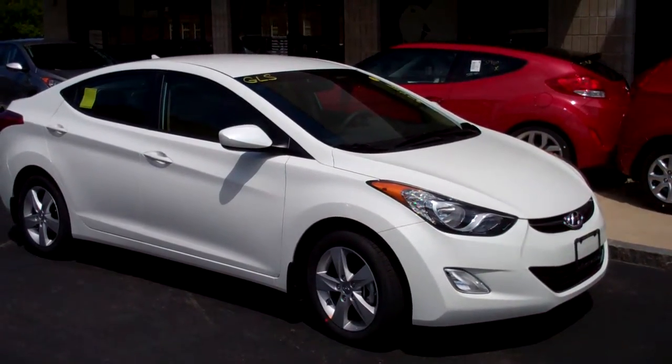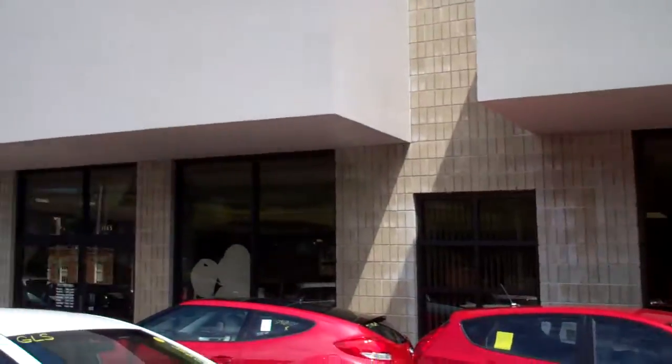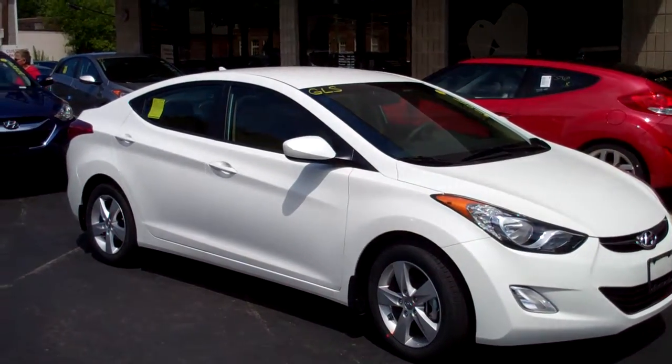We're here today at MIRAC Hyundai on Mass Ave in Arlington, right outside of Boston. We're going to look at the new 2013 Hyundai Elantra.